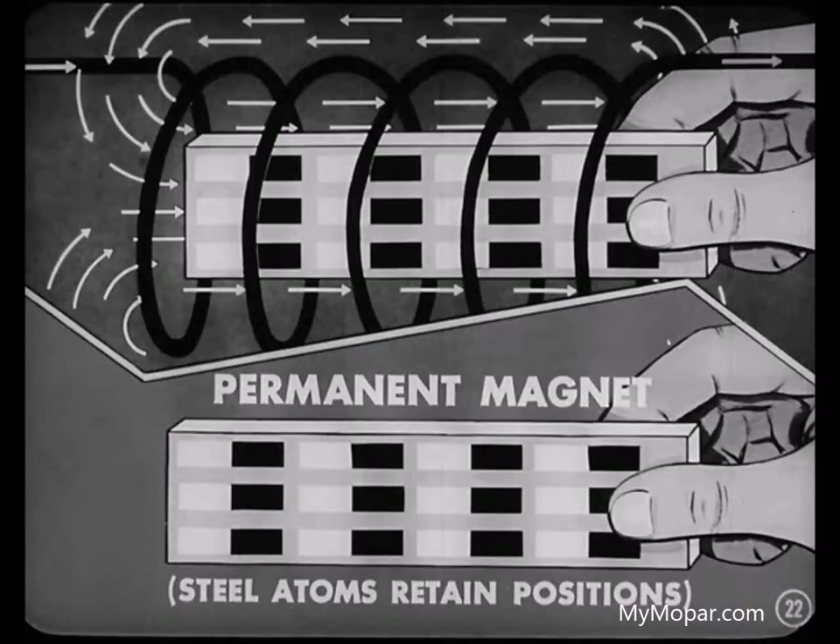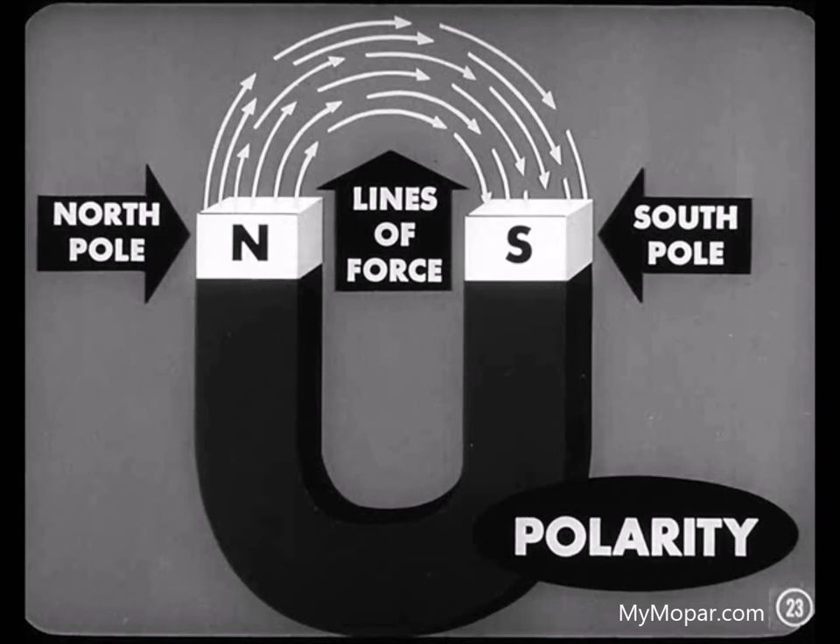Now, if you wanted to make a permanent magnet, you'd place a steel bar in the magnetic field. The atoms of steel offer a good deal more resistance to this field than the atoms of iron. But once the steel atoms have lined up, they retain their positions and the steel bar remains magnetized even after it's been removed from the field. Another thing to remember is that all magnets have a north and a south pole. The magnetic lines of force always flow out of the north pole and into the south pole, making a complete magnetic circuit. This directional flow of the magnetic lines of force is called polarity.